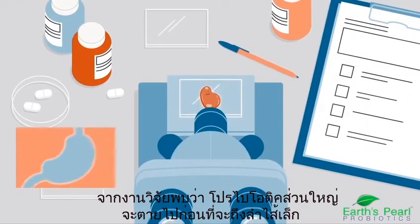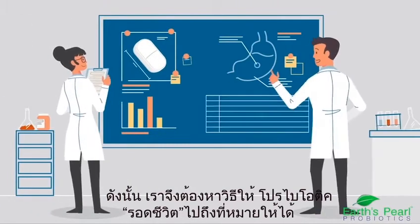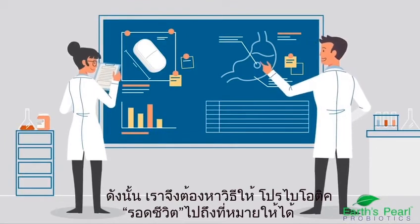Without protection, most don't survive passage through the low pH of your stomach. So, how do probiotics get where they need to go?